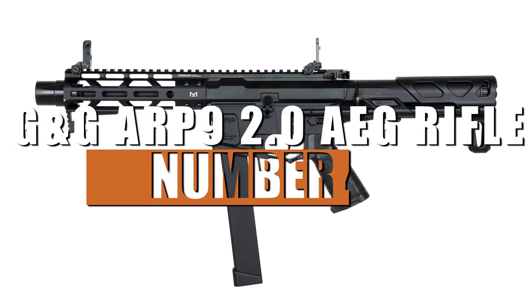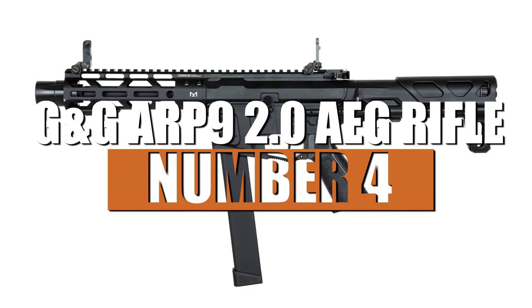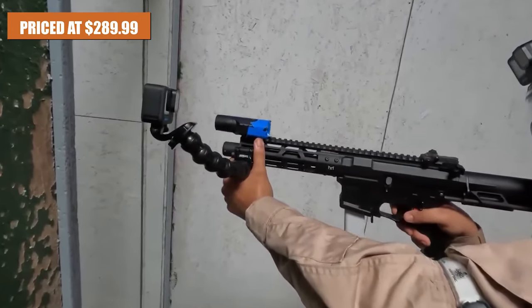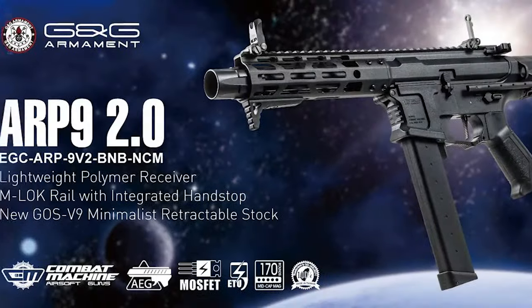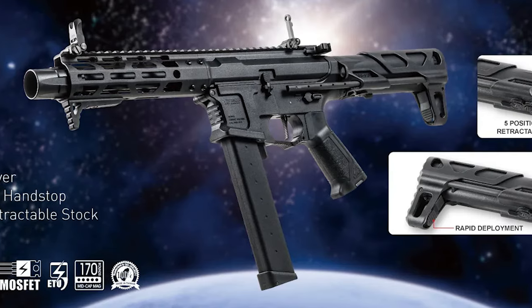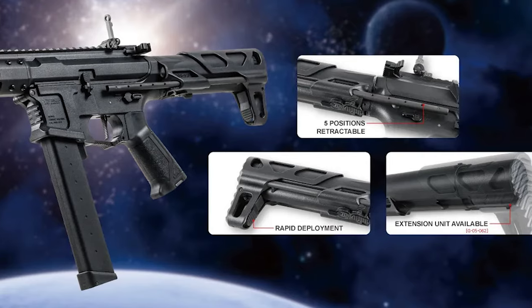Number 4: G&G ARP9 2.0 AEG Rifle. Introducing our number 4 pick, the G&G ARP9 2.0 AEG Rifle. Priced at $289.99, this compact and lightweight electric airsoft rifle is a popular choice for CQB scenarios and speed softing. The G&G ARP9 2.0 is the face-lifted version of the venerable ARP9, boasting new features that enhance its functionality and customization options.